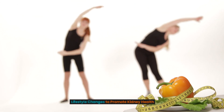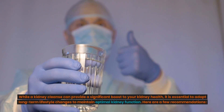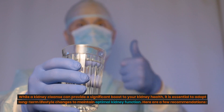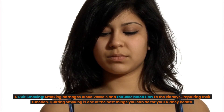Lifestyle changes to promote kidney health. While a kidney cleanse can provide a significant boost to your kidney health, it is essential to adopt long-term lifestyle changes to maintain optimal kidney function. First, quit smoking. Smoking damages blood vessels and reduces blood flow to the kidneys, impairing their function. Quitting smoking is one of the best things you can do for your kidney health.